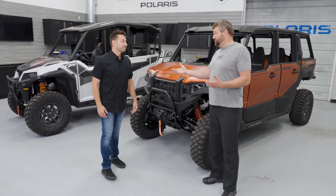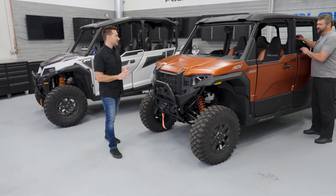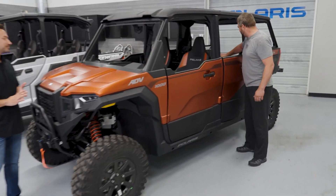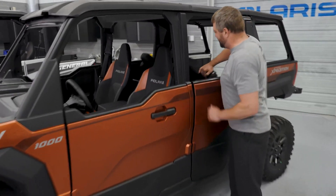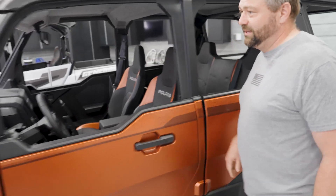With two- and five-seat options, the rear seats on the Polaris Expedition are highly flexible. You can flip the seat down to get a huge amount of cargo space, or flip it up to haul all your friends — making it easy to adapt the vehicle to your needs.